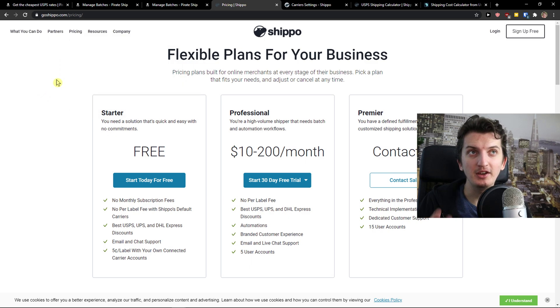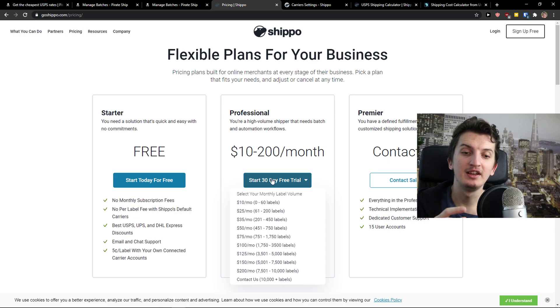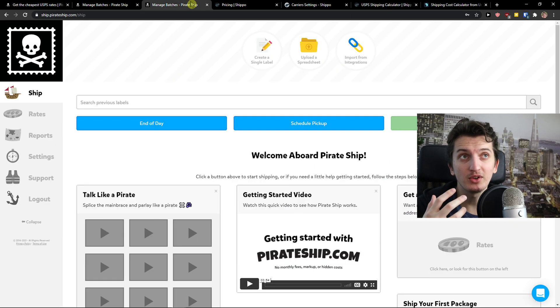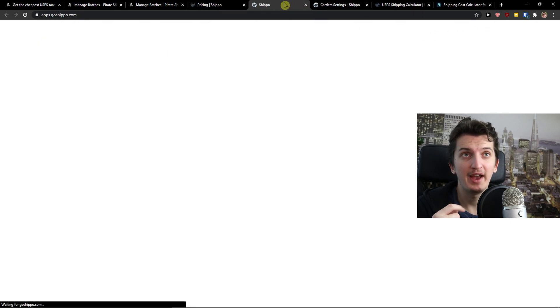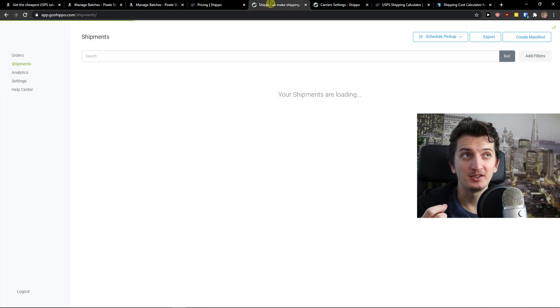Also a huge advantage compared to the others is that you have a pay-as-you-go flexible plan. For example, let's say you're selling swimming suits — you're going to sell them mostly in summer, and in December you're not going to send as much. So then you would have a lower monthly label volume, and that's amazing. It also feels really easy to use Shippo, same as Pirate Ship.